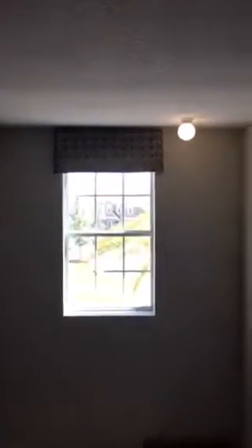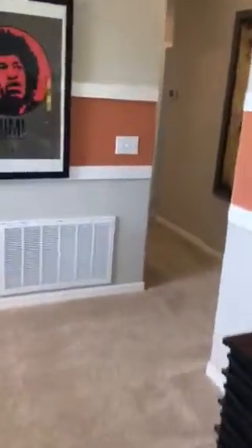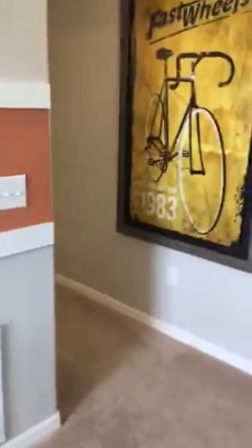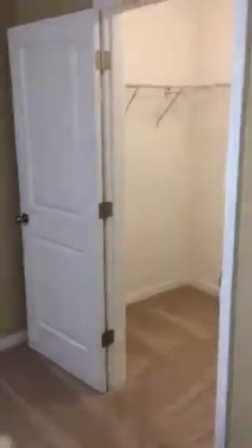Here's your window up top — good luck changing that light bulb! So let's go through: the first of the bedrooms is on the right, and this is actually quite large. It's almost like a mini master with a walk-in closet as